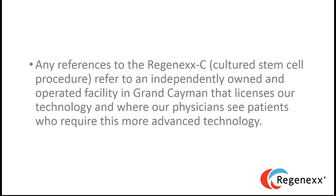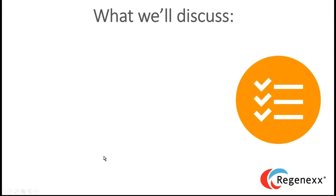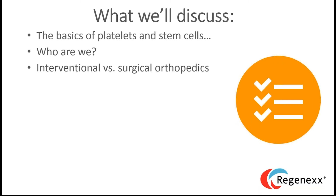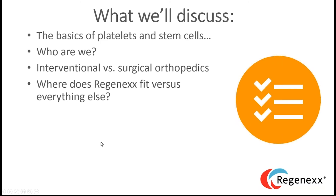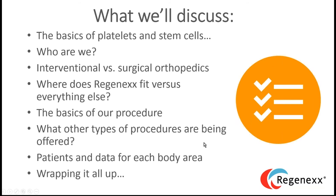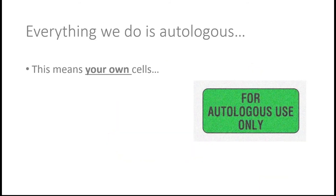Some housekeeping: any references to the Regenexx C or cultured stem cell procedure refer to an independently owned and operated facility in Grand Cayman that licenses our technology, where physicians see patients requiring more advanced treatment. That technology is not FDA approved for use in the US but is approved in Grand Cayman. Tonight we'll discuss the basics of platelets and stem cells, who we are, interventional versus surgical orthopedics, where Regenexx fits versus everything else, procedure basics, types of procedures offered, and data for each body area.